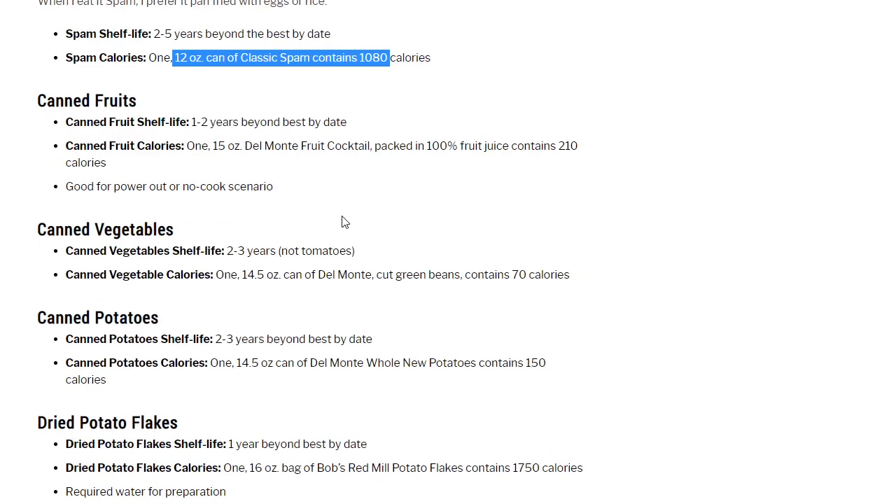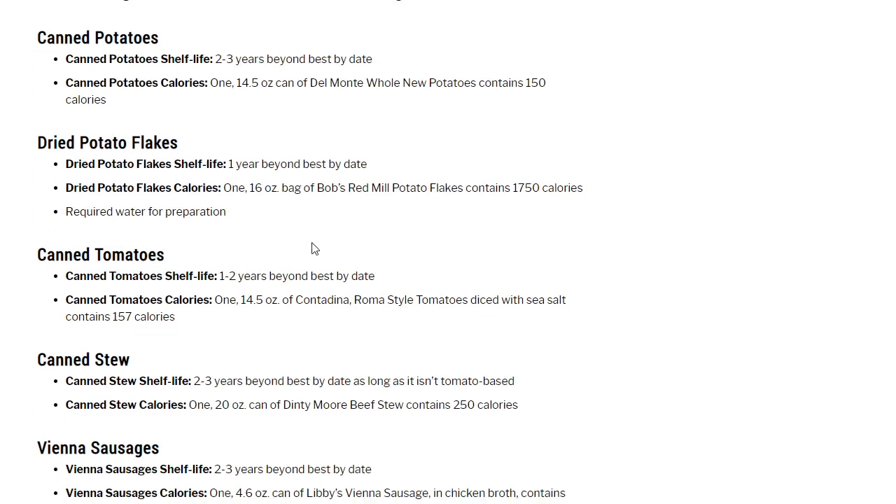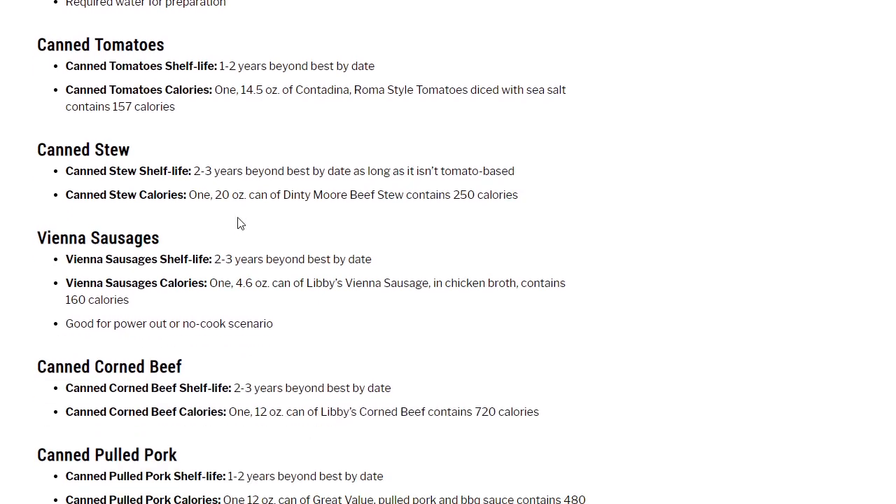Canned fruits: 1 to 2 years beyond best-by date. One 15-ounce Del Monte fruit cocktail packed in 100% fruit juice contains 210 calories. Canned vegetables: 2 to 3 years (not including tomatoes). A 14.5-ounce can of Del Monte cut green beans contains 70 calories. Canned potatoes: 2 to 3 years; one 14.5-ounce can of Del Monte whole new potatoes contains 150 calories. Dried potato flakes: 1 year beyond best-by date; a 16-ounce bag of Bob's Red Mill potato flakes contains 1,750 calories — water required for preparation. Canned tomatoes: 1 to 2 years; one 14.5-ounce Contadina diced tomatoes with sea salt contains 157 calories. Canned stew: 2 to 3 years; a 20-ounce can of Dinty Moore beef stew contains 250 calories.